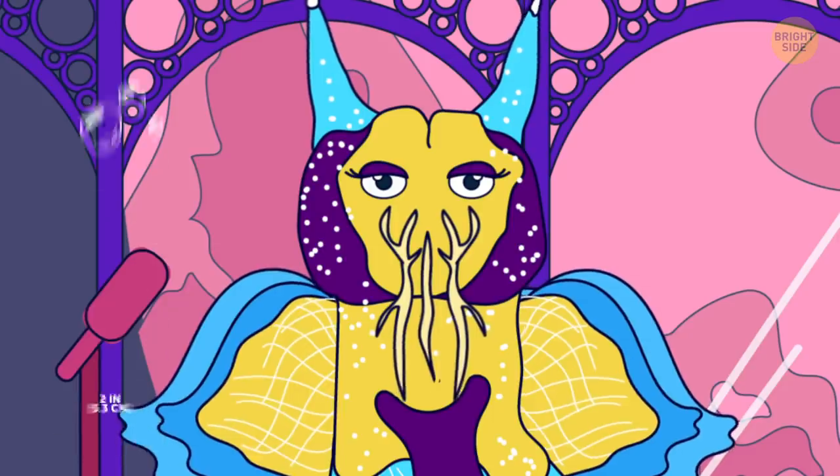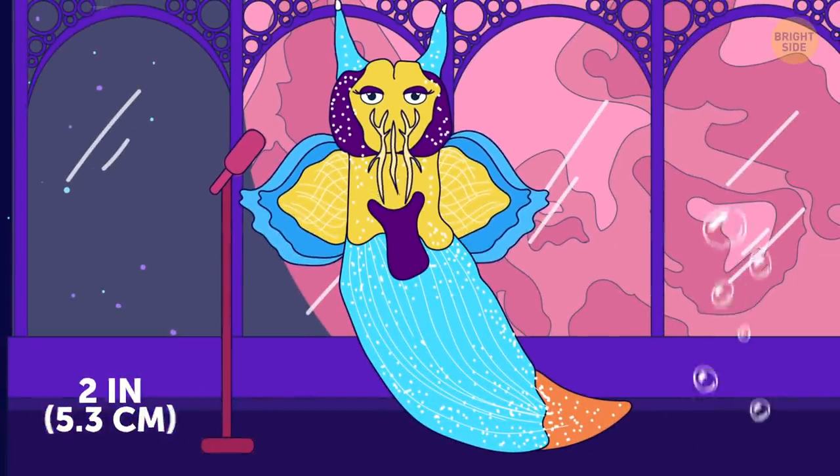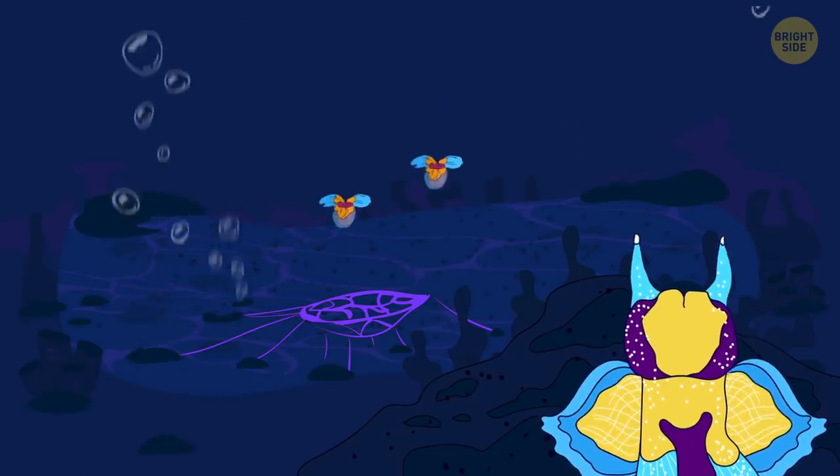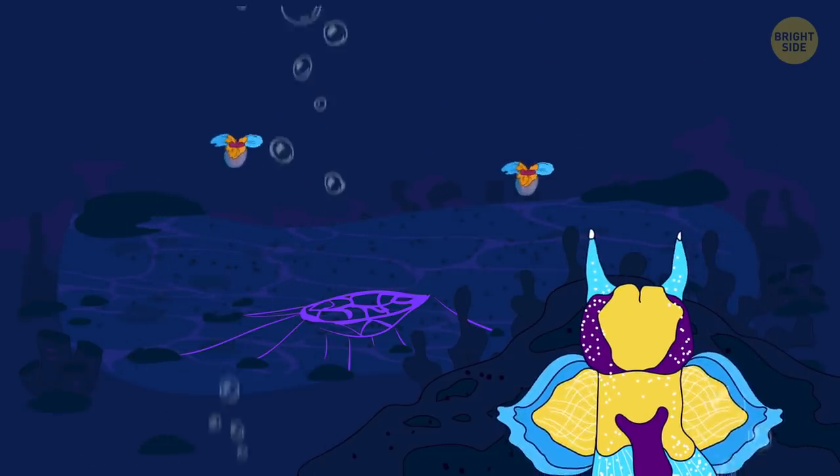Sea angels might look and sound pretty cute, but they're fierce predators. Their favorite prey are sea butterflies. They lay mucus traps for them and wait in ambush.